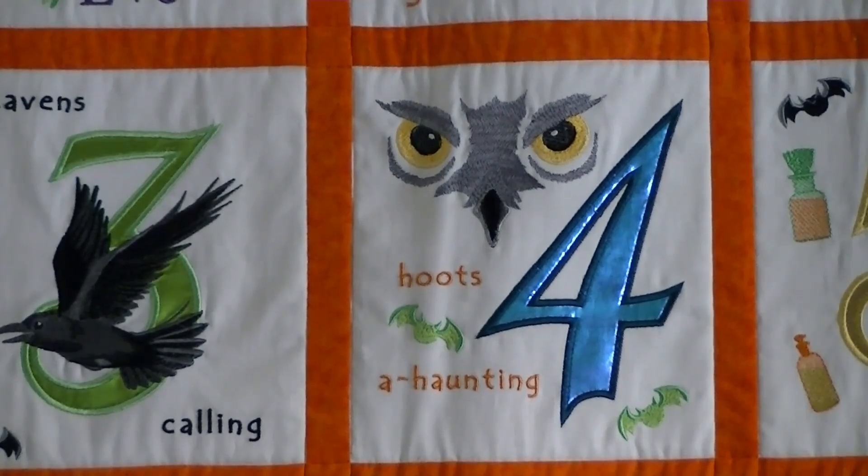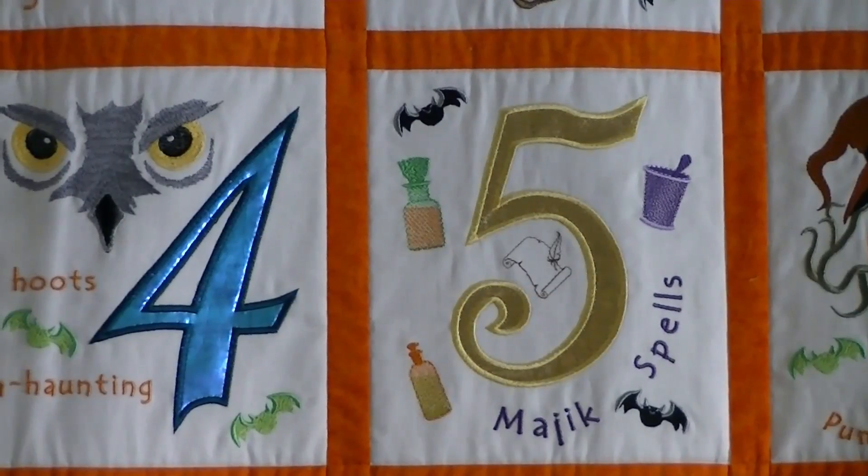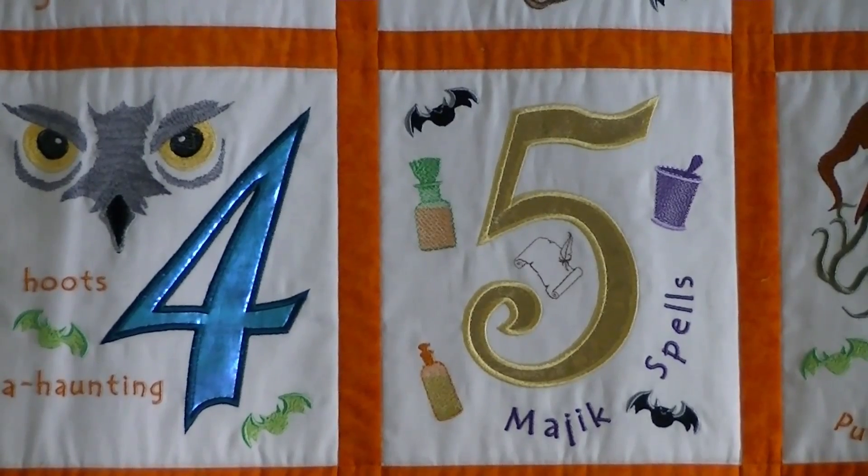The raven is a design from Embroidery Library. Four hoots of haunting — all the numbers are applique. The owl eyes are an embroidery also from Embroidery Library. Five magic spells.